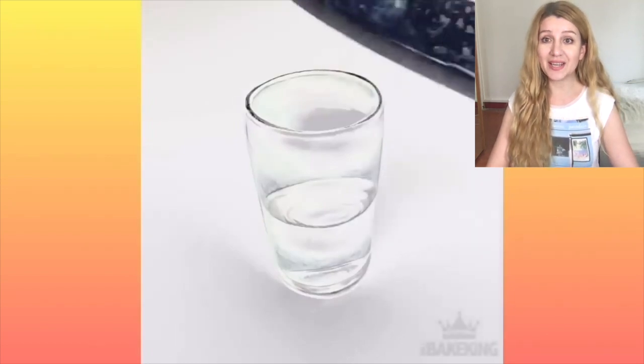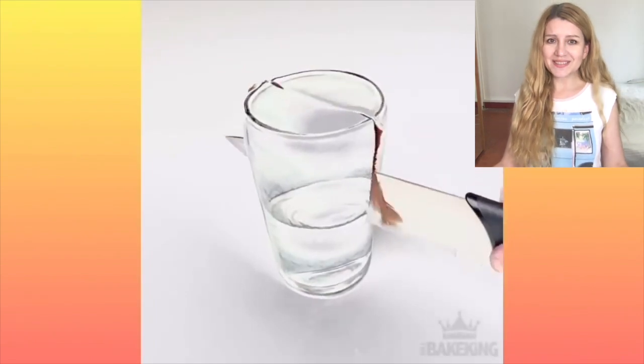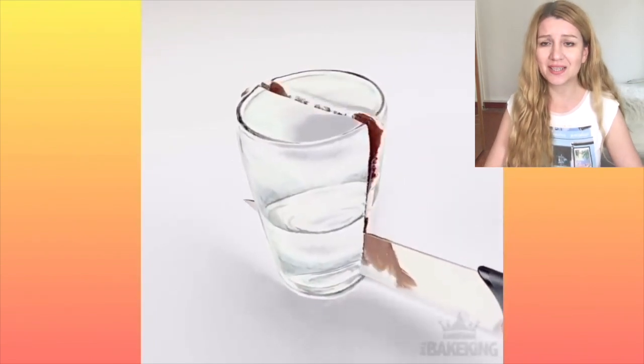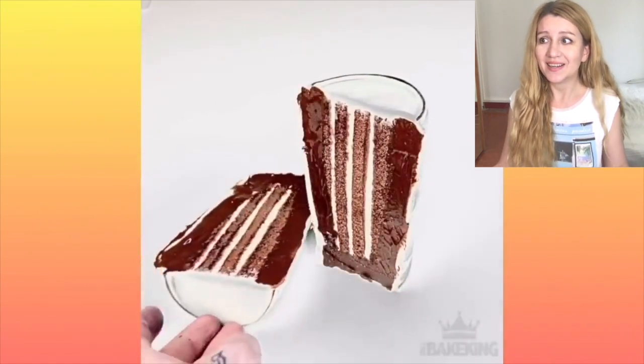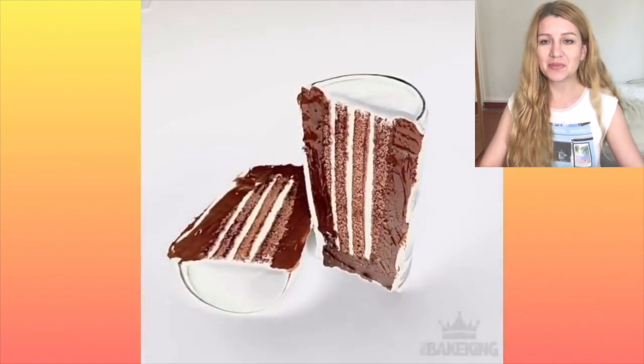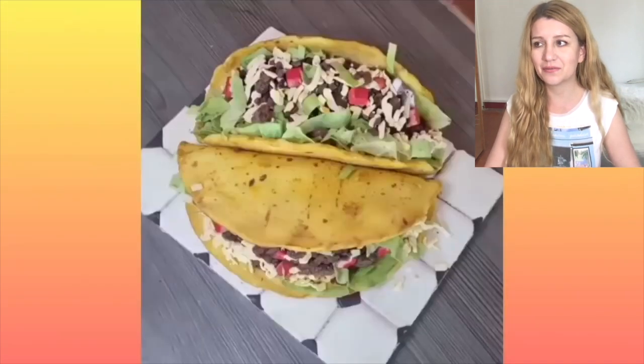Hello guys, today we are watching cakes that look like something else — not cakes! Look at that glass. It's a cake! It's just amazing because it looks like a 3D illusion of a glass, but in fact it was a cake.